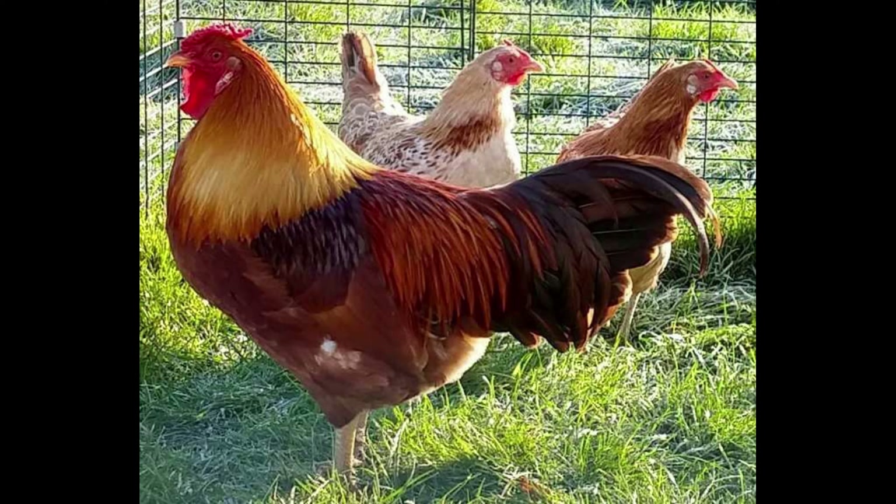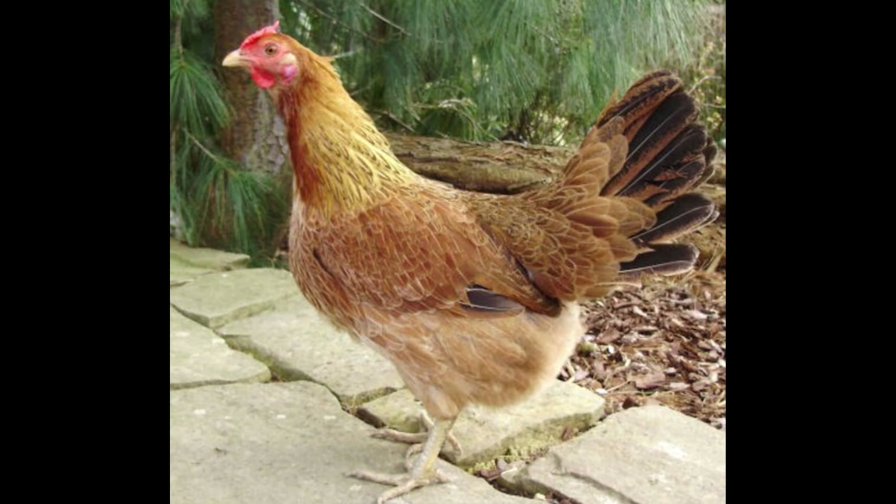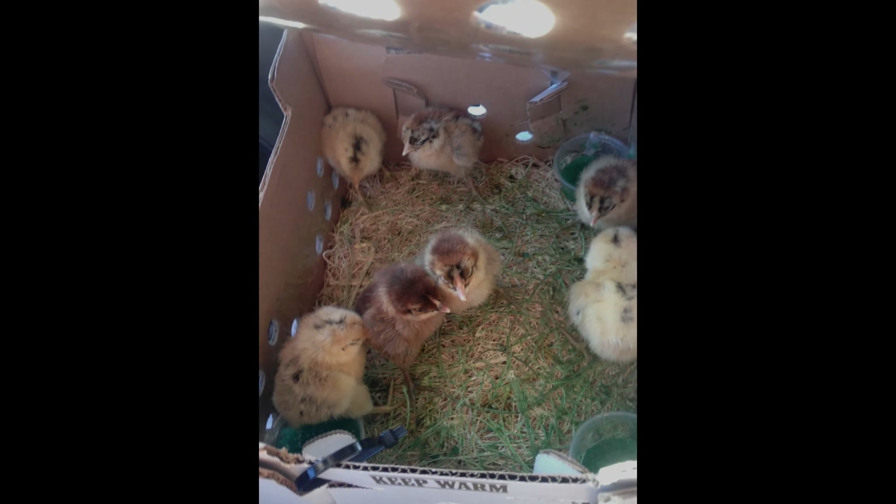They are also known for their healthy appetite and will happily eat a variety of foods, making them a great choice for those who want to provide their chickens with a balanced diet. The Marsh Daisy Chicken is a great addition to any backyard, as it is both attractive and hearty. This breed is known for its ability to withstand varied temperatures, as well as its impressive egg-laying capabilities.